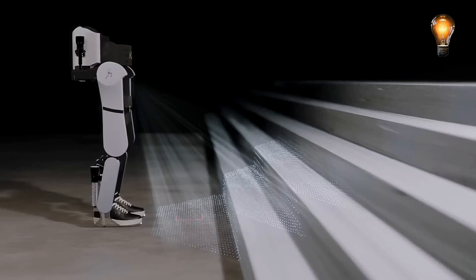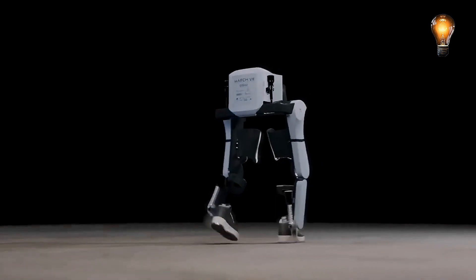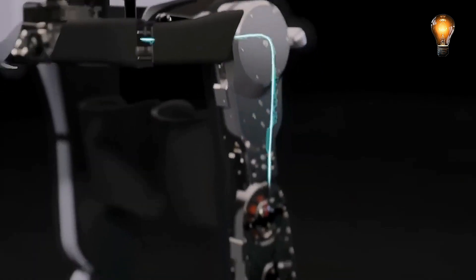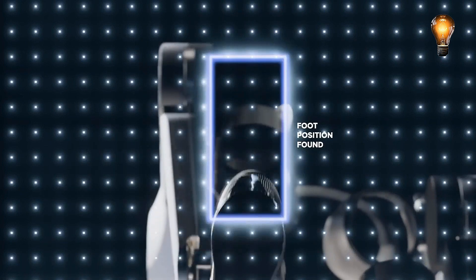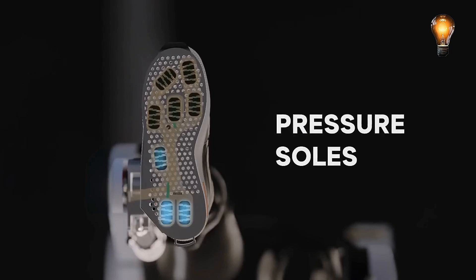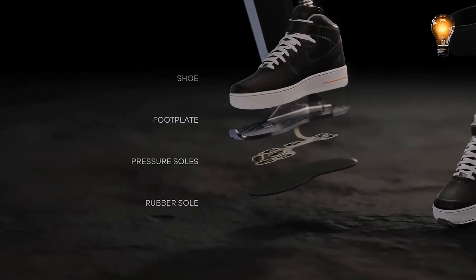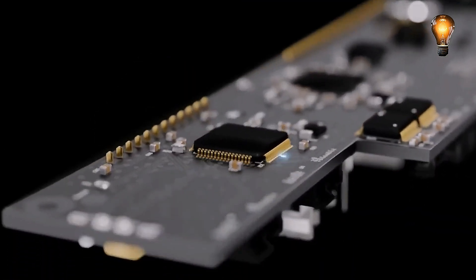Exoskeletons, however, are generally highly intriguing because they can aid those who suffer from musculoskeletal ailments. According to the World Health Organization, there are approximately 1.7 billion of them. The Netherlands team Project March is engaged in this area. This is the seventh iteration, March 7. It is water and splash resistant, so you may use it in inclement weather — highlighted when it was introduced on March 11, 2022. It features conventional shoe compatibility, a smartphone-based control system, and cutting-edge computer vision technology that enables the device to choose a safe route on its own.